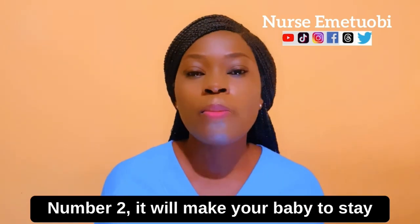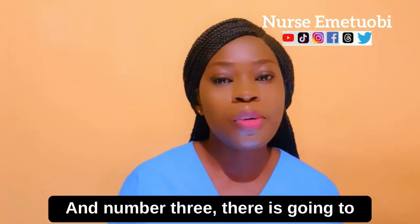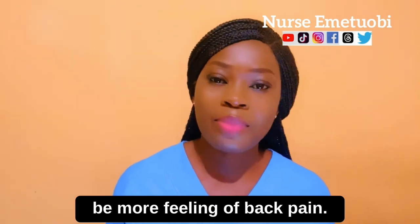Number two, it will make your baby stay in the same direction as you, which will increase the chances of having a longer and/or more painful labor. And number three, there is going to be more feeling of back pain.